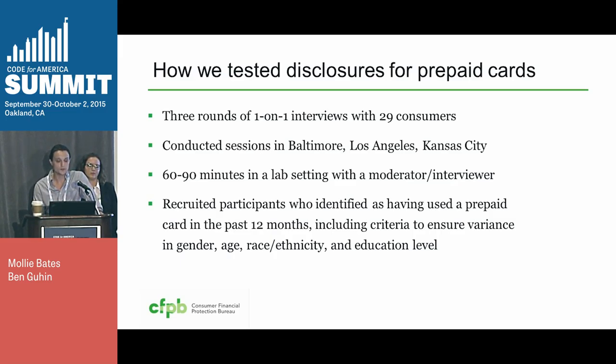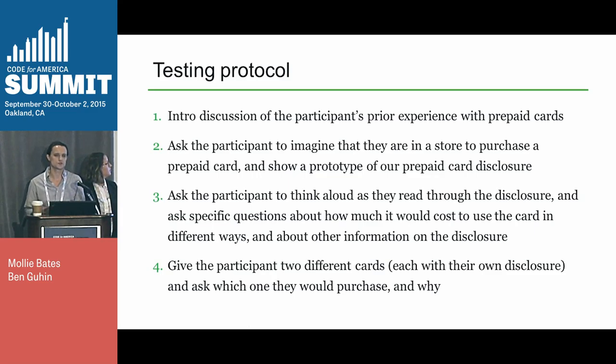We conducted sessions across the country and specifically recruited participants who identified as prepaid card customers. In each session, we started off with questions about their experience with prepaid cards. In some cases, we found out they were actually gift card customers who thought they were the same thing. Then we had them imagine they're in a store and showed them a version of the packaging with our disclosure on it. We had them read through it and asked questions about the form and the product to see whether they understood the disclosure. For example, we asked them how much it would cost to use this card at an ATM — and on the disclosure there's a version for a fee for in-network and out-of-network. We also gave them two different cards with different fees so we could see if they actually compared the disclosures.